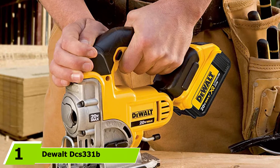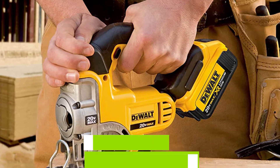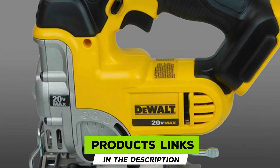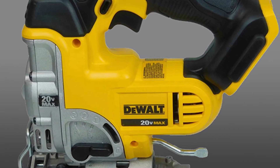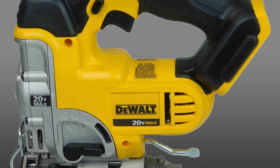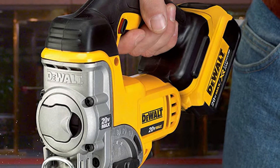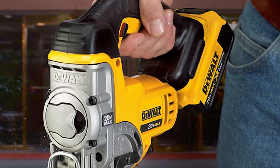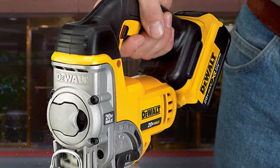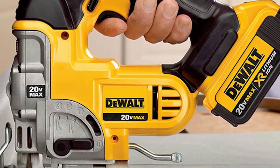At number one we have the DeWalt DCS331 cordless jigsaw. When it comes to power tools, few brands are as trusted as DeWalt, and their 20V Max jigsaw does an excellent job carrying that name. This battery-powered jigsaw comes with all the cutting power you'd expect from a plug-in saw, without the restrictions of a cord, with speeds up to 3000 SPM. The DeWalt comes with a keyless blade change system for ease of operation.